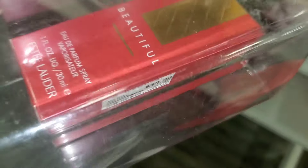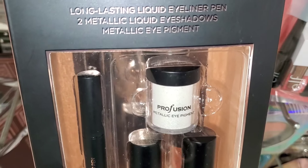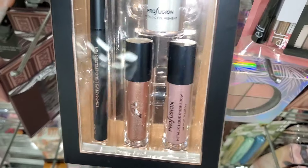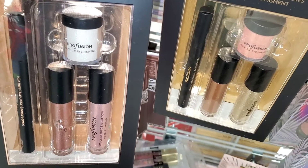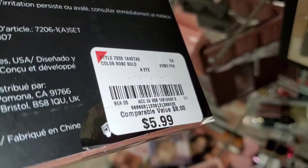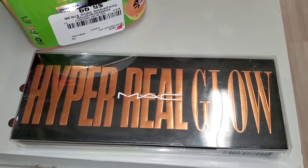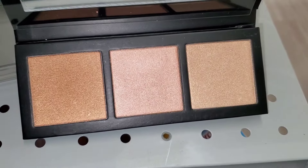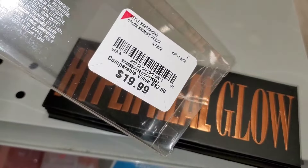For ELF, super brightening toning pads were new for $3.99. There was an Estee Lauder perfume for $40. The Profusion Mixed Eyes Metals set — with two long-lasting eyeshadows, metallic eye pigment, and eyeliner — came in rose gold and gilded, shown side by side, for $6 each. The MAC Hyper Real Glow highlighting palette was also there — a few shades of highlighters — running for $20.